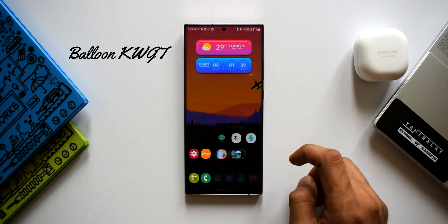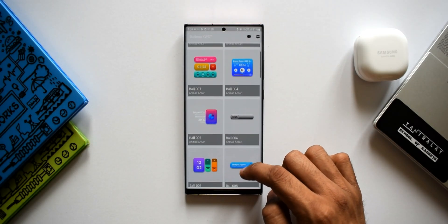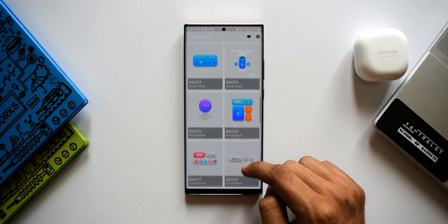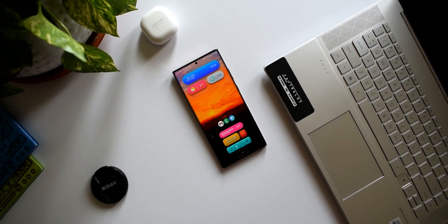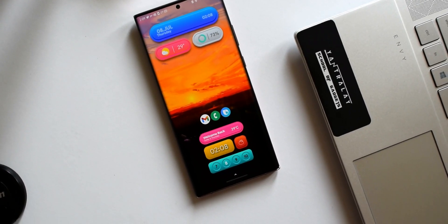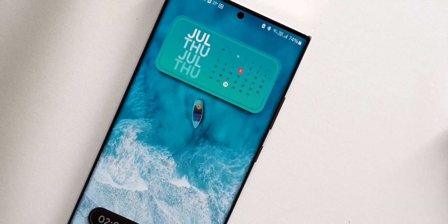The second application on the list is Balloon KWGT. This developer offers some amazing KWGT premium widget packs — we've seen many of them on the channel before. This is another masterpiece offering beautiful balloon-themed KWGT widgets. There are about 33 widgets in this pack, including search bars, current date, day and month info, current time, date and weather info, music player widgets, calendar widgets, and more — they all look fantastic.